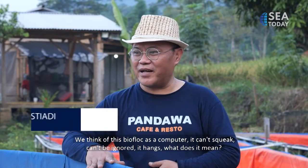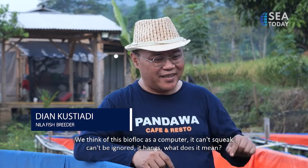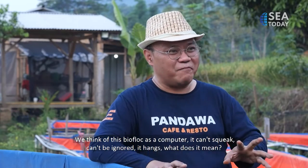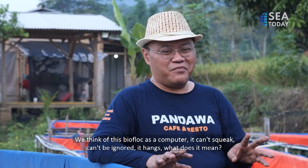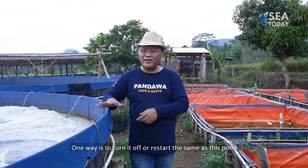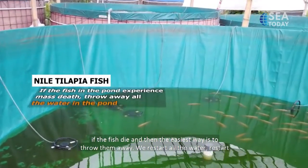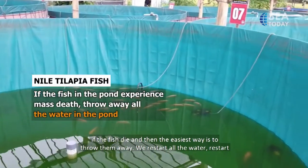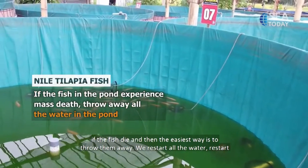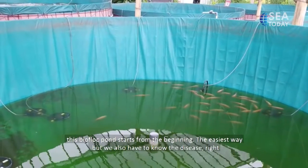This biofloc pond can be compared to a computer. If a computer hangs and can't be operated, one solution is to restart it. The same applies to this pond — if fish keep dying, the easiest last resort is to drain all the water and restart the biofloc pond from scratch. That is the simplest solution.